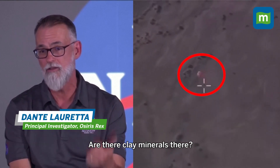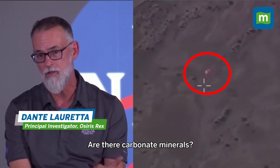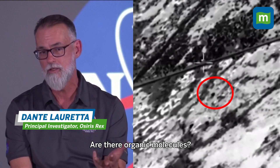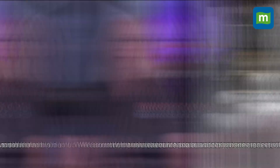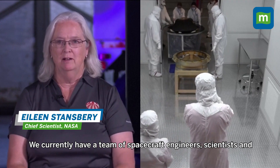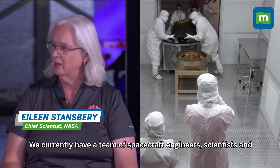So I'm going to be looking for the basics. Are there clay minerals there? Are there carbonate minerals? Are there organic molecules? Do we see the iron oxides, the other things that we predicted on the asteroid surface?